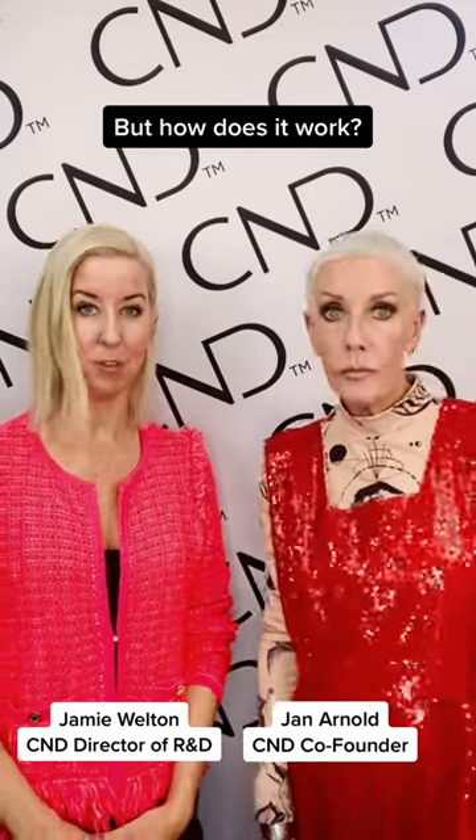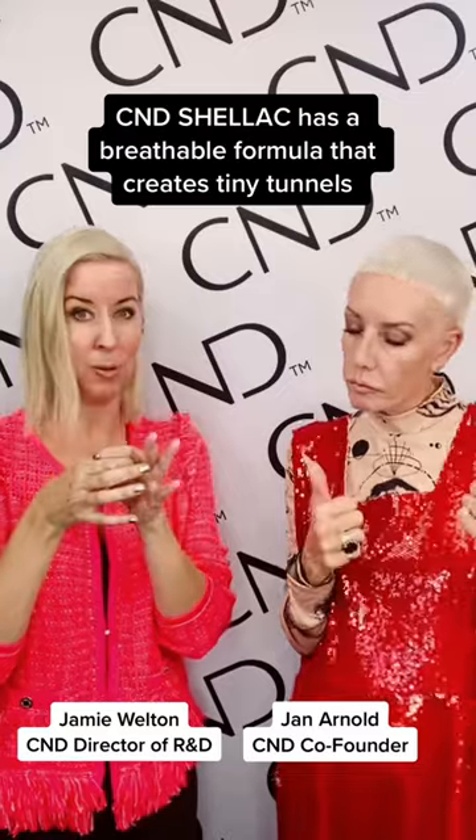Why hello! Each layer of CND Shellac was formulated to cure in the CND LED lamp. During that curing process, the reactive solids attached to the nail and then the solvents evolve out, leaving little microscopic tunnels throughout the coating.